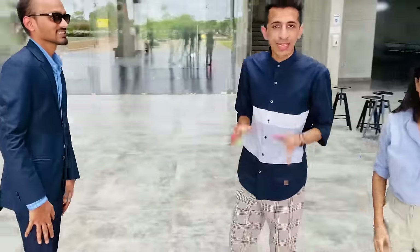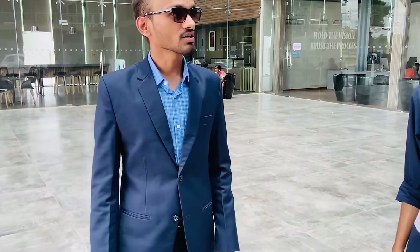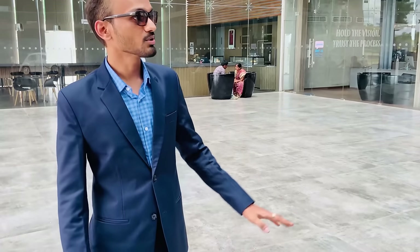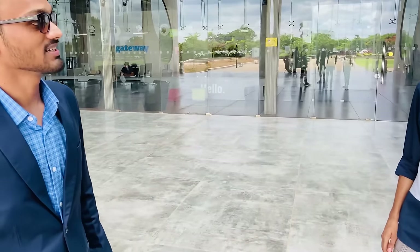We are at the admin block and we have with us Mr. Nitin who will help us take a tour of Watson University. He says: "Welcome Kavach and Paavni to Watson University's campus. I hope you had a safe journey and I hope you enjoy the day at campus. I'll be very happy to take you around Watson University's campus today." Thank you so much!